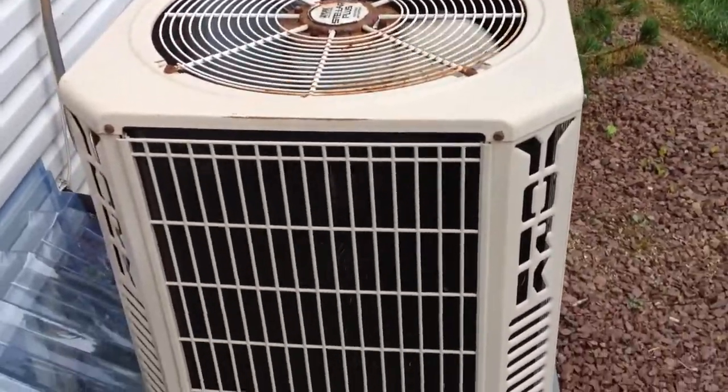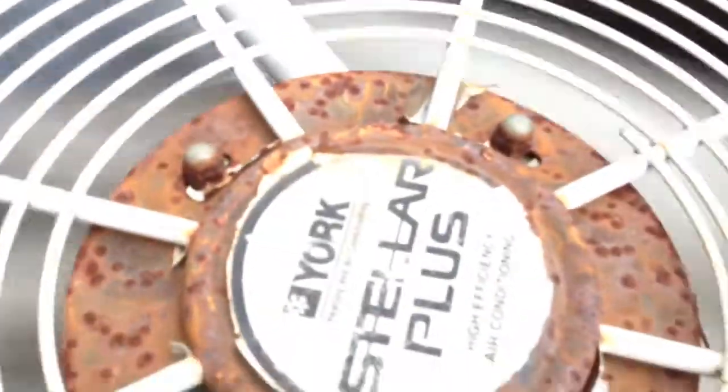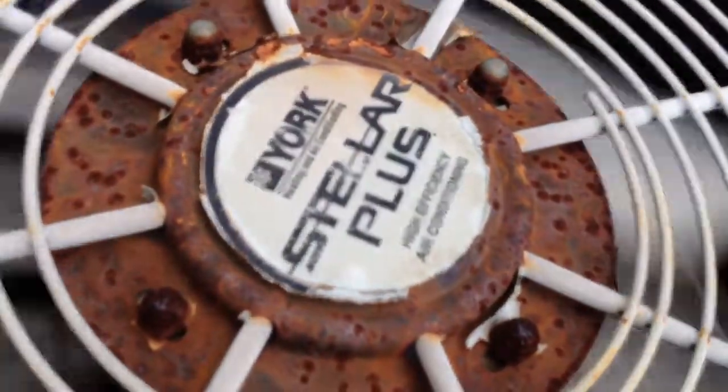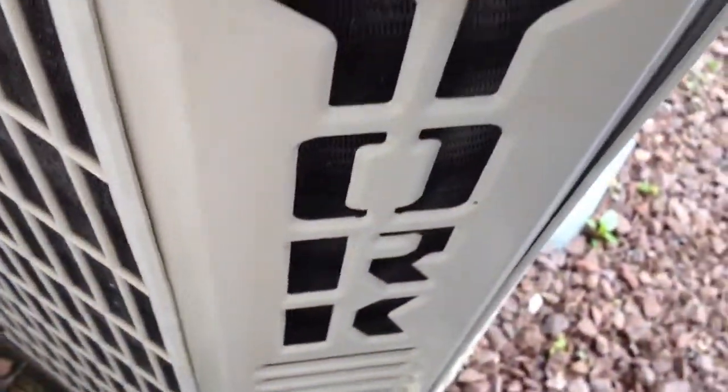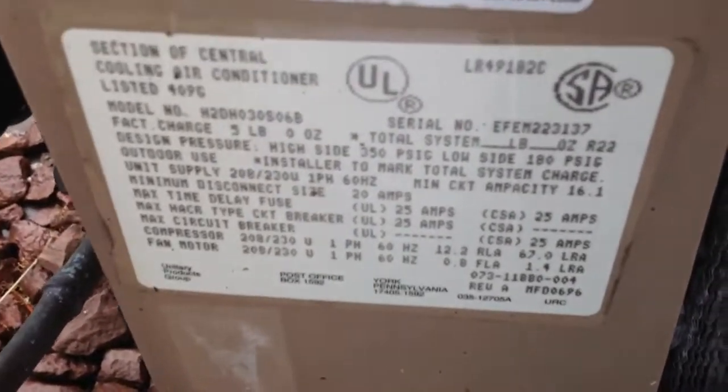Here is a York Stellar Plus air conditioner running right now. Let's go check the serial code here. It's made by York. It's made from 1996.